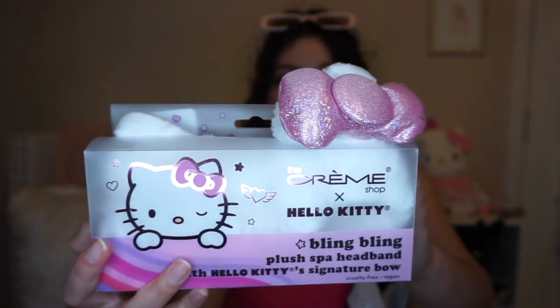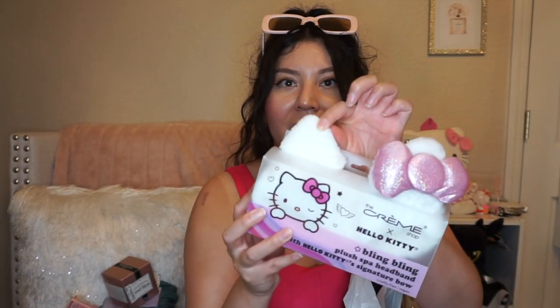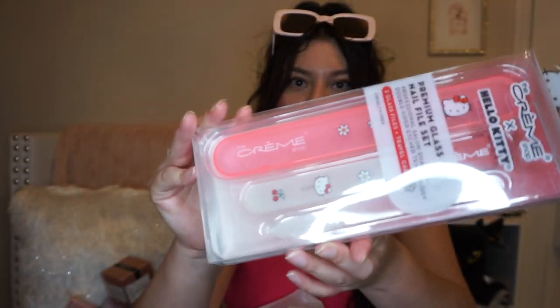I forgot I had a Marshalls bag too. For Marshalls I got Nivea Cocoa Butter body cream for $6.99 — I use it after the shower, it's super moisturizing with a light cocoa butter smell. I also found more Hello Kitty stuff — a mirror for $8.99, super cute for doing my makeup with a little ear and bow. And I found a Hello Kitty nail file set by La Creme Shop for $5.99, so cute — my nails are always breaking so I need to carry one in my purse.